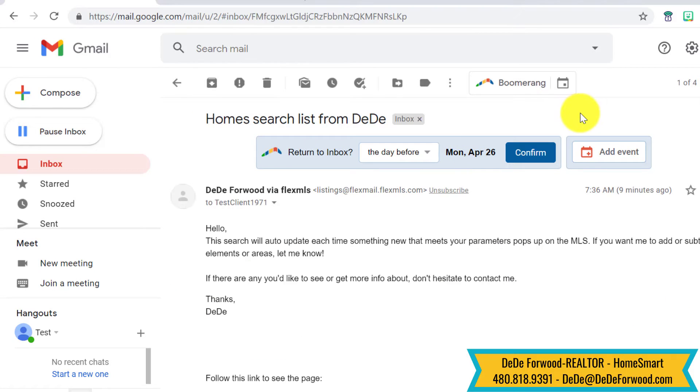Hi everybody, it's Dee Dee Forwood, Realtor with HomeSmart here in the Phoenix area, talking to you about a home search list.